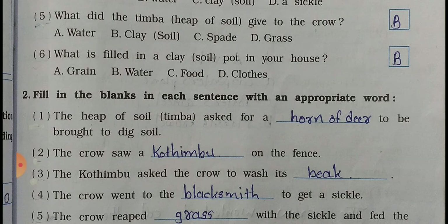Question number 6: What is filled in a clay pot in your house? A - grain, B - water, C - food, D - clothes. We fill water in a clay pot in our house, so the answer is B - water.